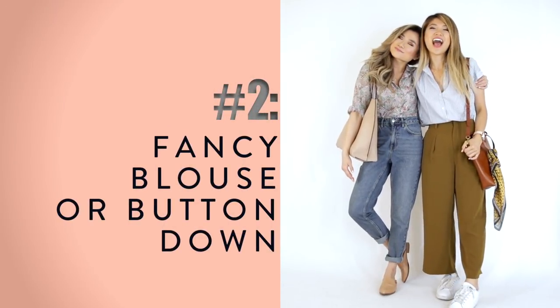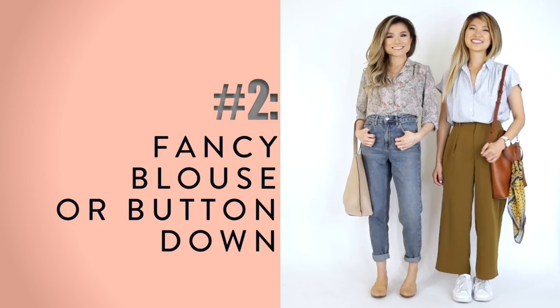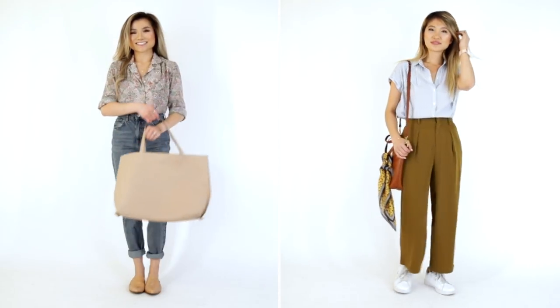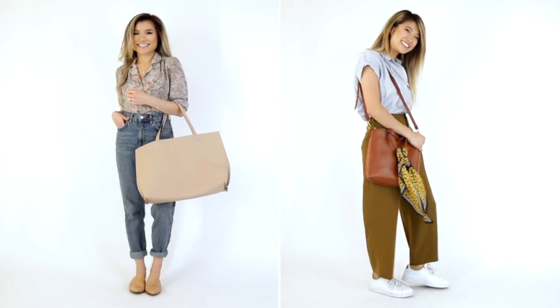Outfit idea number two is all about putting on a fancy blouse — something not as dressed down as a hoodie or sweatshirt. Just by popping that on you instantly feel more elevated and in work mode. It's an easy way to feel a little stylish and put-together without much effort.